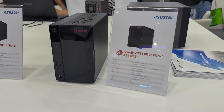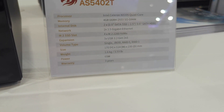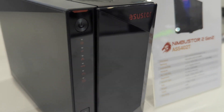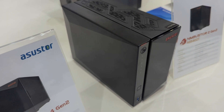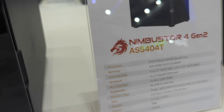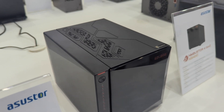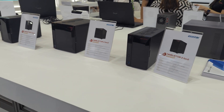The Nimbus Store Gen 2 series — otherwise known as the AS5404T and AS5402T, arriving in 2-bay and 4-bay configurations — is very much built in the same ilk as the predecessor. The first thing that really surprised me was the CPU choice: both the 2-bay and 4-bay arrive with the quad-core N5105 processor — the same CPU found in the majority of desktop NAS prosumer systems right now, and also the same CPU in the current ASUSTOR Locker Store series.